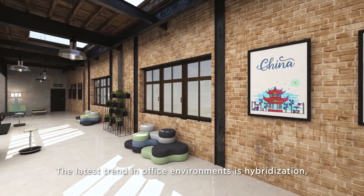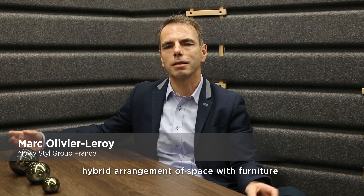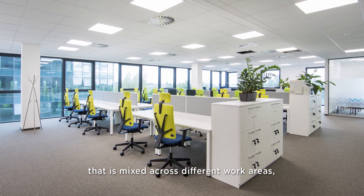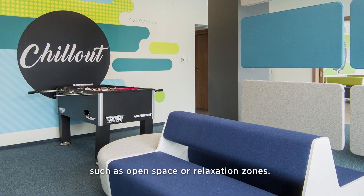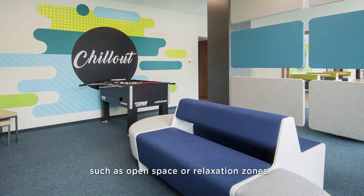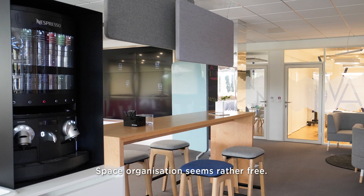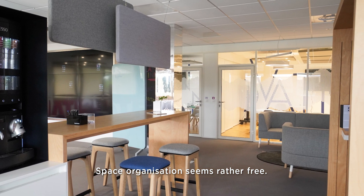The trend in the environment of work is hybridization — the hybrid treatment of spaces, with furniture mixed across different zones of work. In the open spaces, it is quite free. It also shows the freedom and the detached spaces that we have.